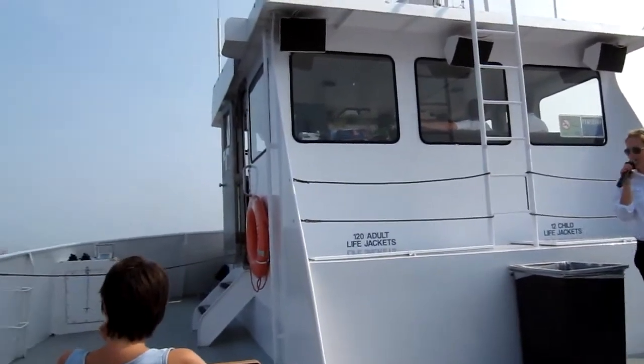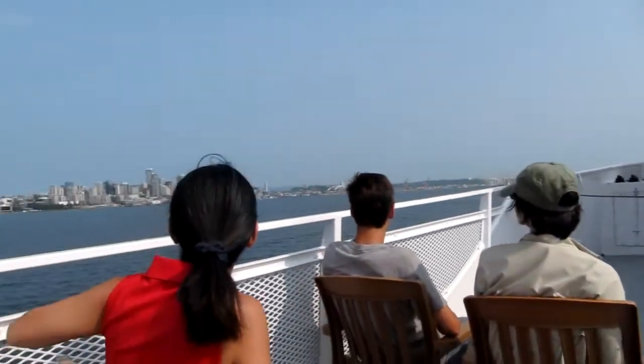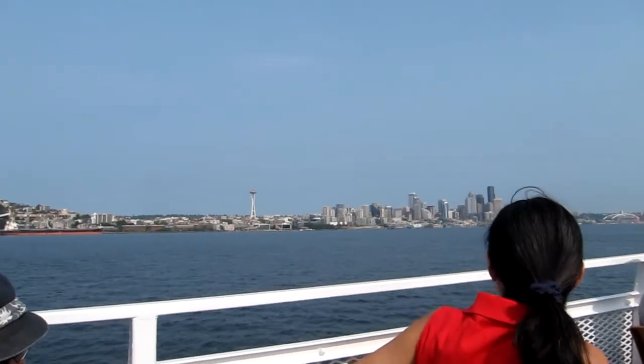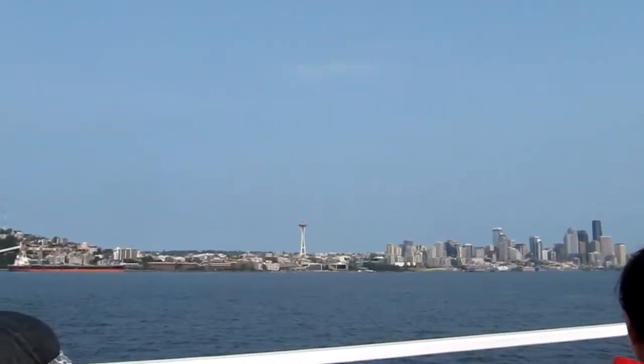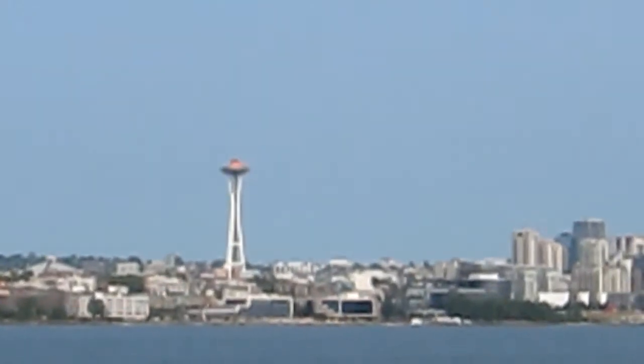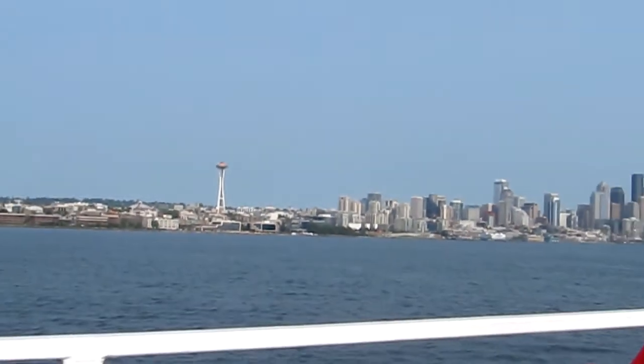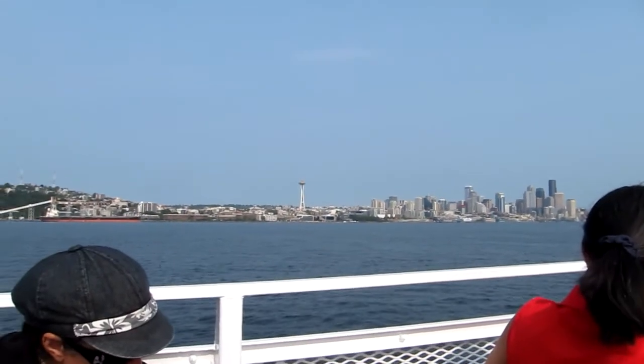All righty, let's look at the Seattle skyline. How many of you know why the Space Needle is painted the color it is painted? It's the 50th anniversary. The Space Needle was built for the 1962 World's Fair exhibition as the centerpiece.